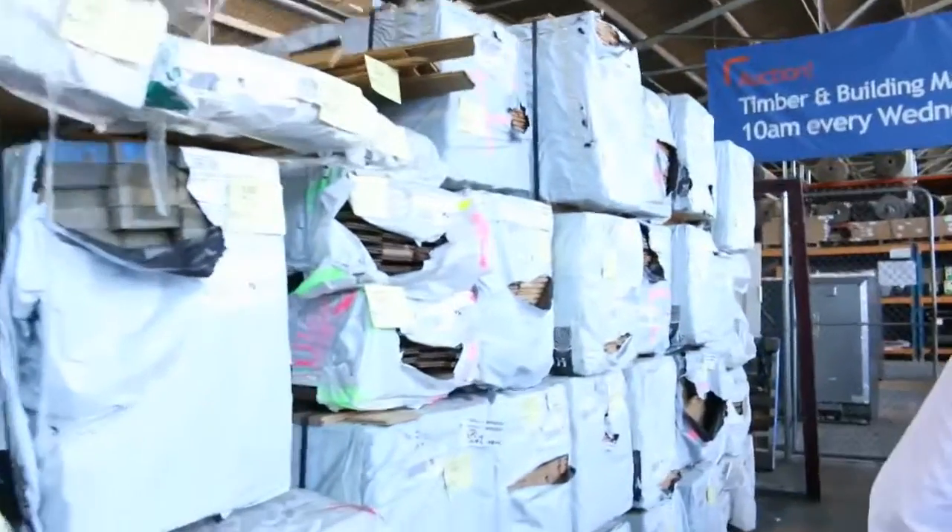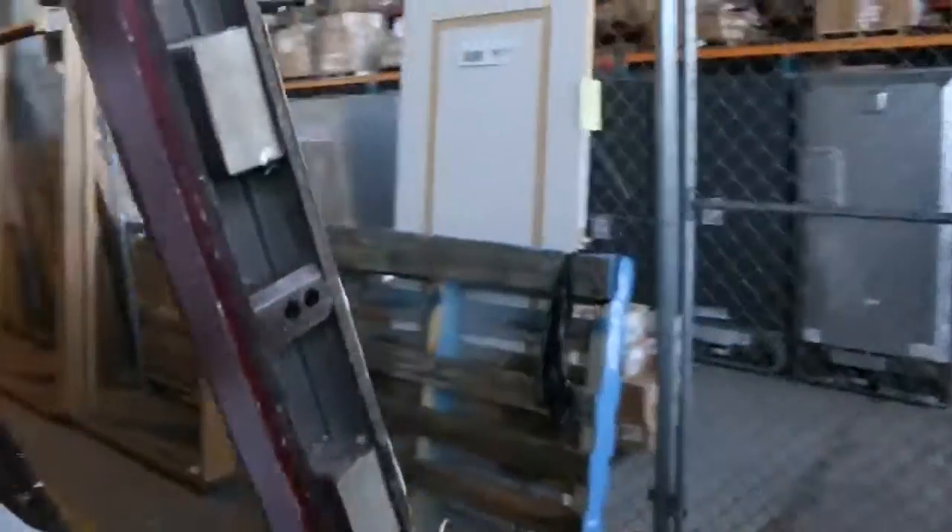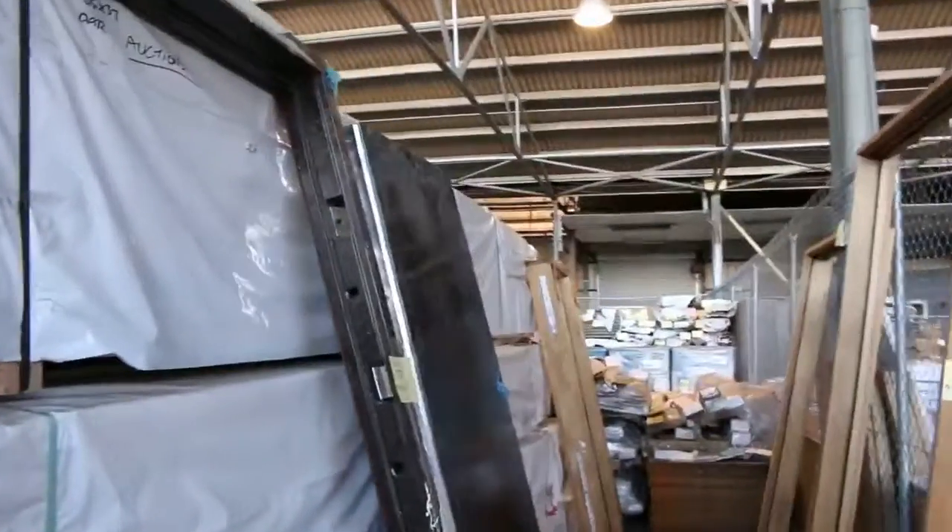Heaps more Vic ash and tiles. Vic ash flooring in standard and utility grade in an 85x19, and a few door frames there as well. What a fantastic timber auction we have for you this week.